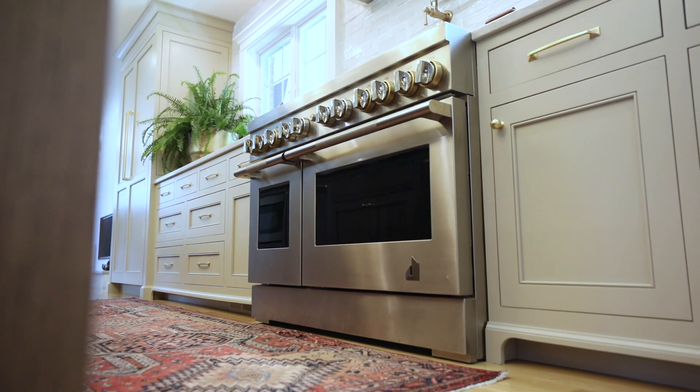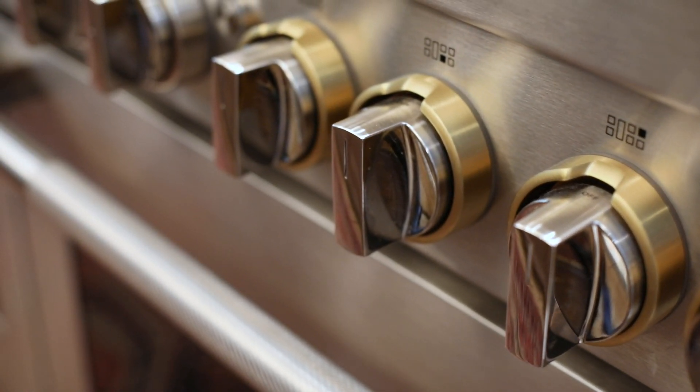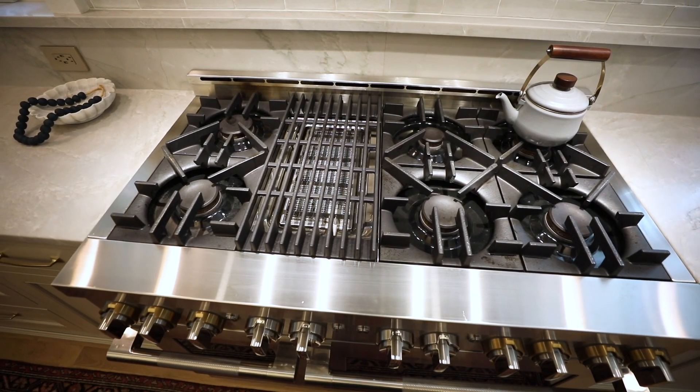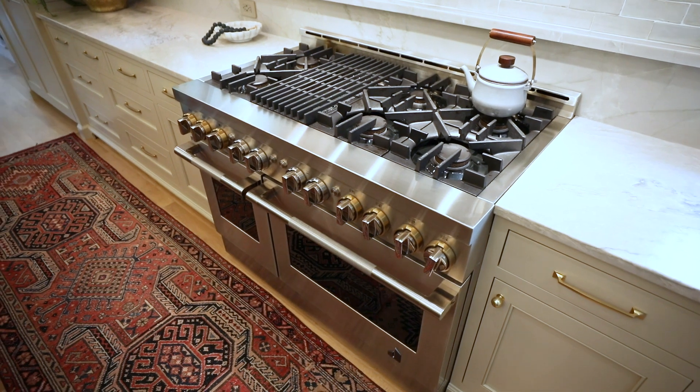Not so understated: the 48-inch range and the touches of brass. The client knew they wanted a 48-inch range, so there were really only a couple of options to choose from, and the Gen Air really spoke to them because of the brass accents. They didn't want something that was all stainless and very commercial looking — they wanted something a little more residential, and this totally fits the bill.